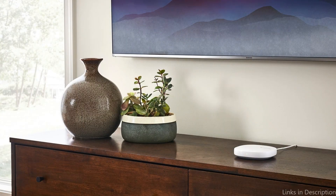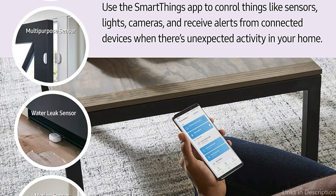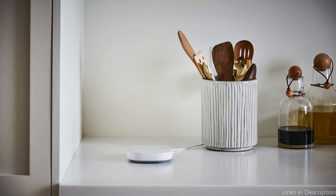Additionally, you can watch over and manage your house using the SmartThings app, providing you peace of mind wherever you are. All things considered, the Samsung SmartThings Hub Third Generation is a dependable and adaptable option for home automation that is certain to be a top contender in 2023.